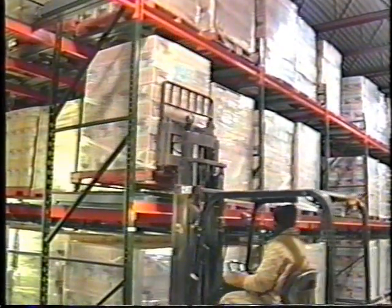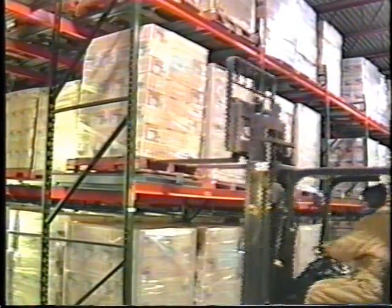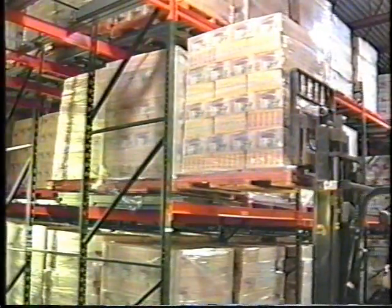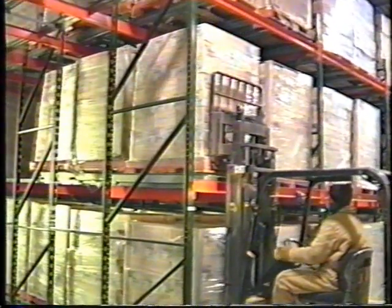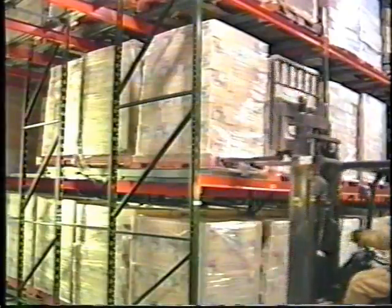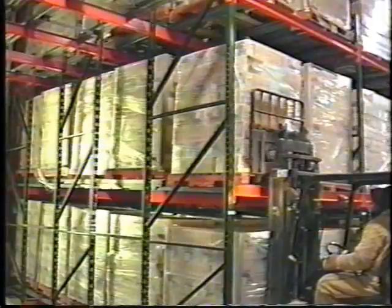As shown in this five deep system, the operator places the first pallet on the top cart. He loads pallets two, three, and four by pushing the previous pallets back up a slight incline. He then rests the last pallet on the rails themselves.